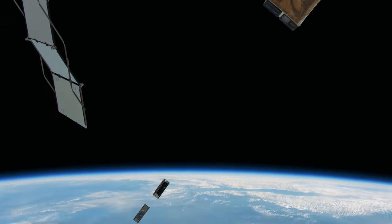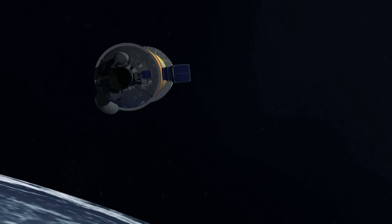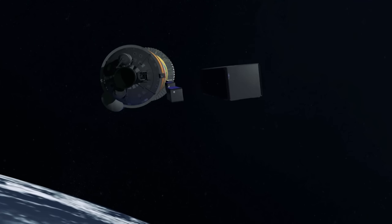Using off-the-shelf technology, CubeSats have been launched from the ISS and piggybacked onto other satellite launches. They will soon be deployed to Mars, asteroids and further afield.